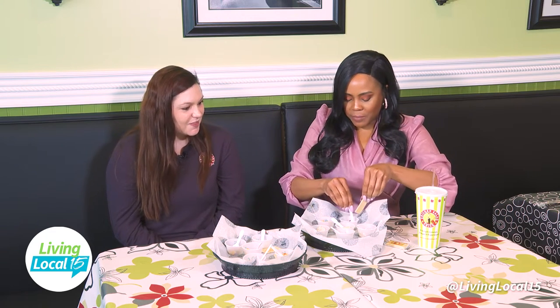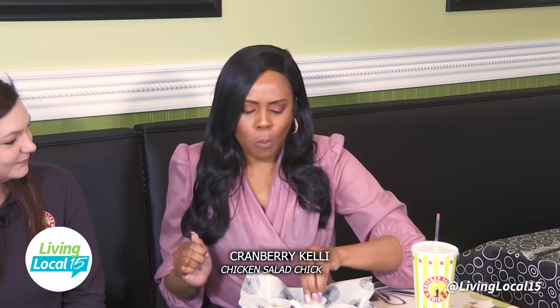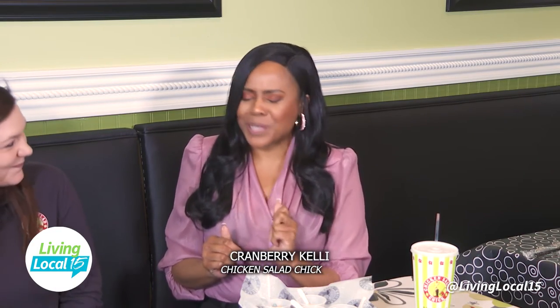Next up is the Cranberry Kelly. It has almonds and cranberries. The hint of sweetness that comes out — that mixes really well.